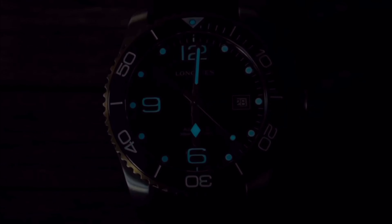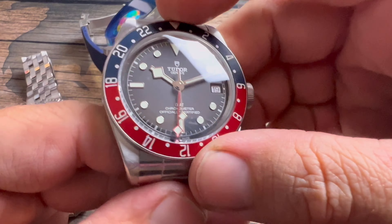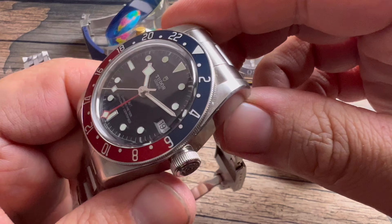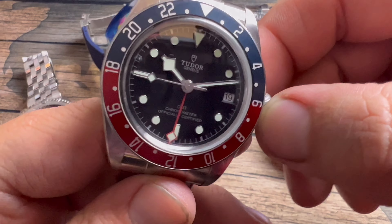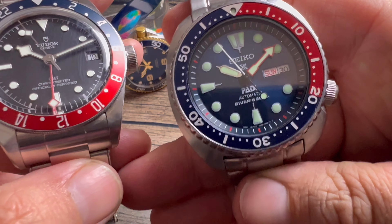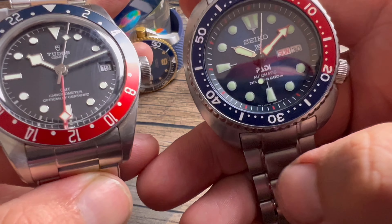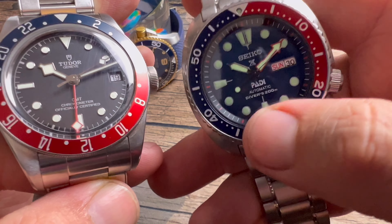Number three is the Tudor Black Bay GMT. It's technically not a diver because it has a bi-directional bezel and doesn't have the illuminated pip. But you can go in the pool, you can go diving — this is 660 feet of water resistance, which is absolutely plenty. Here I have a Padi-certified watch at 200 meters, so this Tudor at 660 feet is definitely diver-specced.